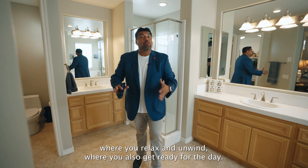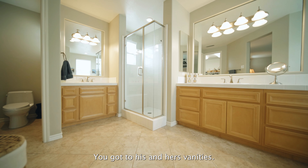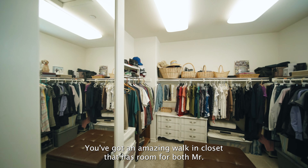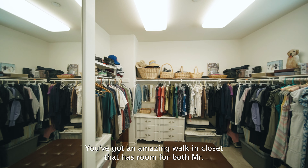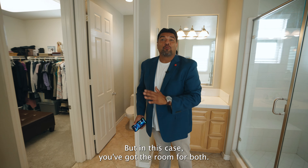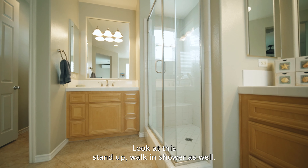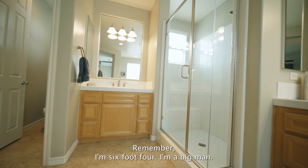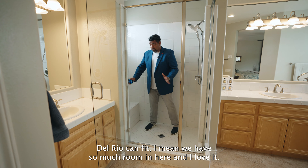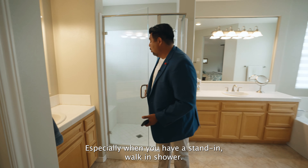Let's bring you into the spa sanctuary, where you relax and unwind and also get ready for the day. This space is massive. You've got the his and hers vanities, an amazing walk-in closet that has room for both Mr. and Mrs. — where typically Mrs. does take advantage of the whole space, but you've got room for both. Look at this stand-up walk-in shower as well. This space is huge — remember, I'm six foot four, I'm a big man, and you've got room in here.